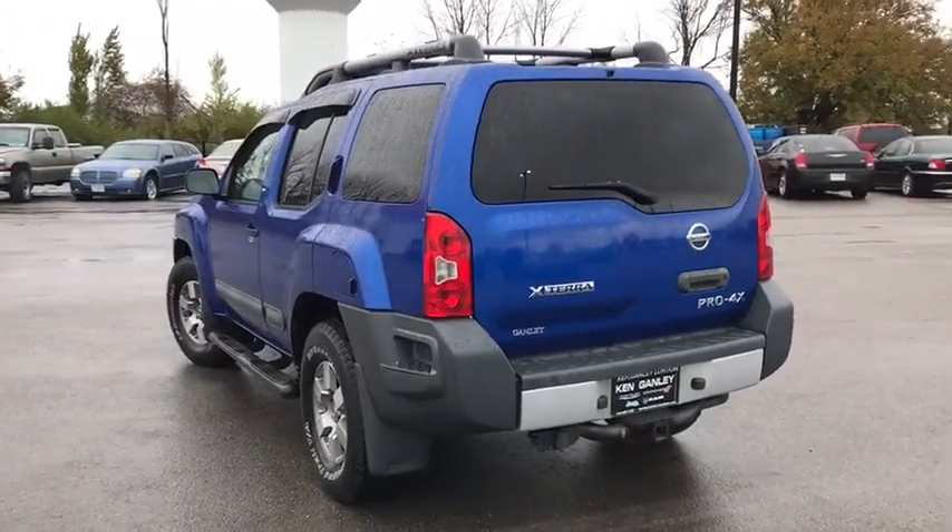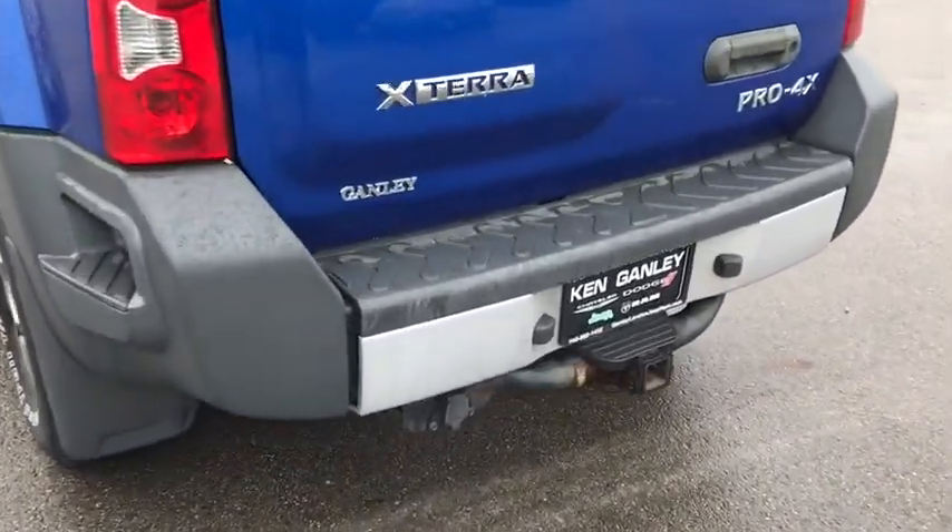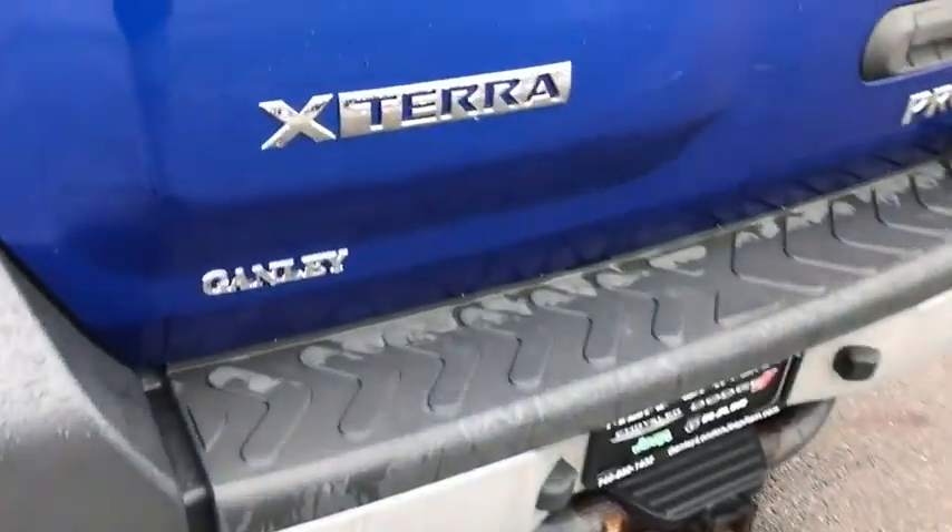Traction control, dual airbags, power steering, four-wheel disc brakes, fog lights, rear window defroster, power windows, compass, electronic stability control.